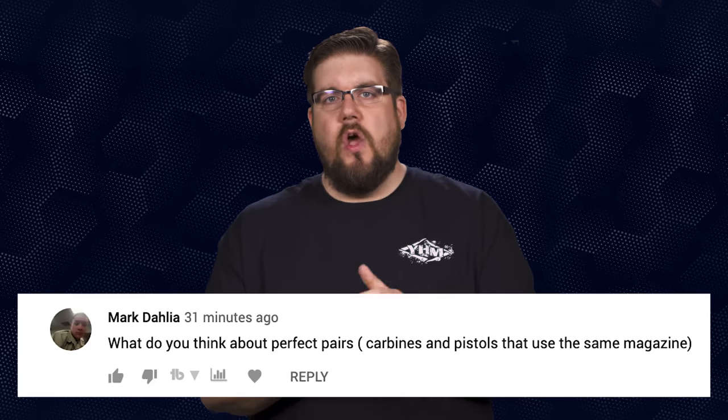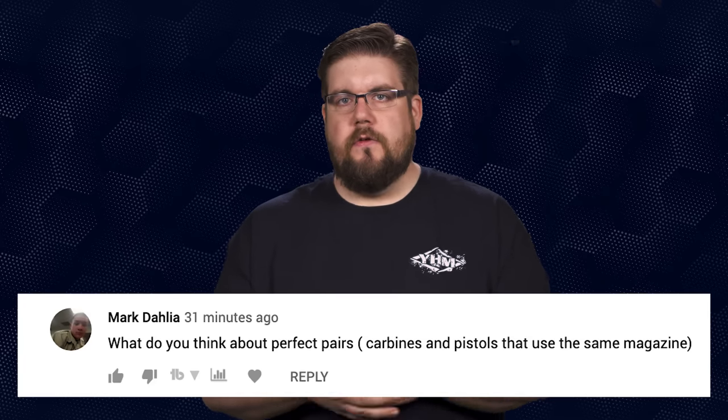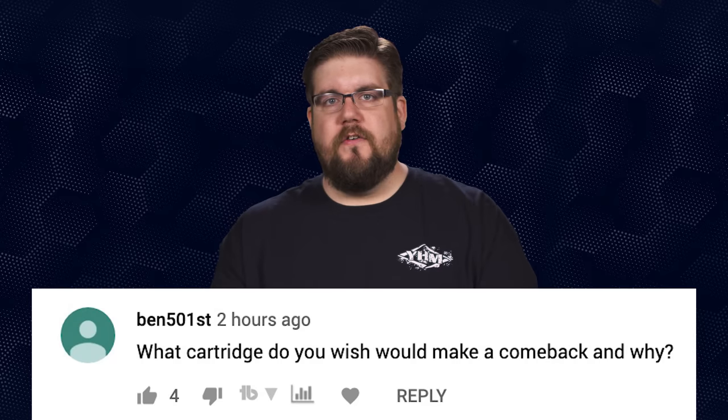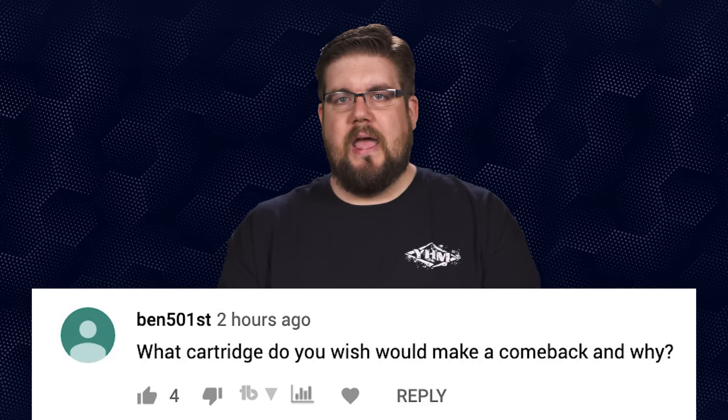Mark Dahlia asks: What do you think of carbines and pistols that use the same mags — known as perfect pairs? I think they're neat. Ben501st asks: What cartridge do you wish would make a comeback and why? I'm going to say the 41 Action Express — it was only available in the Jericho and was a neat round. I would have said the 440 Corban but that's been rebooted as the 429 DE.